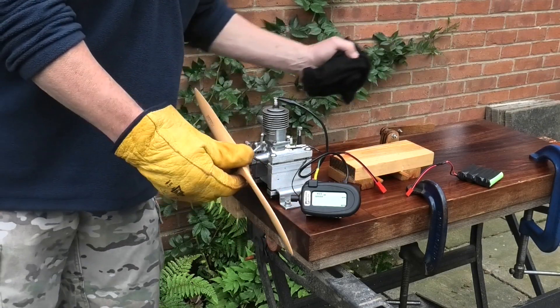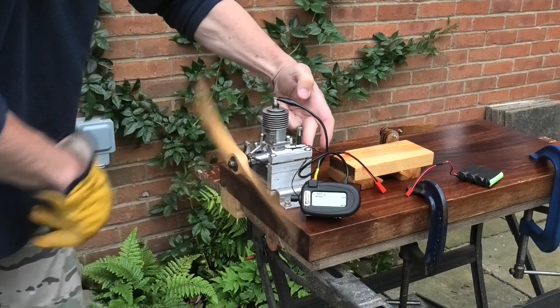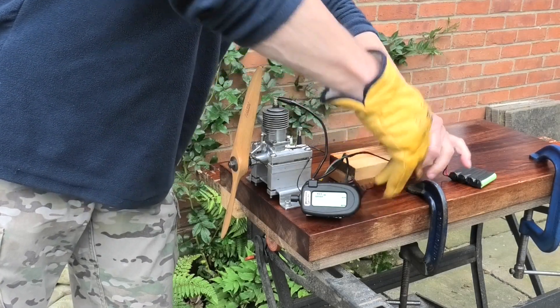I've got the fuel tank filled up again and we'll see how it goes. A couple of primes and we'll plug the ignition in. Hopefully it won't be leaking around the top.